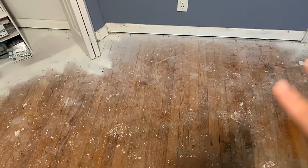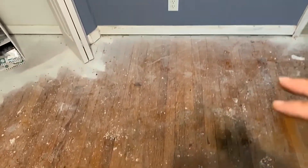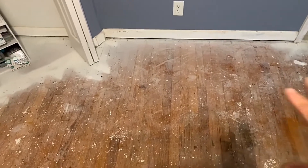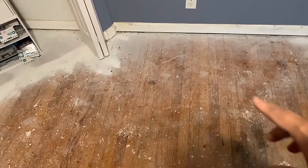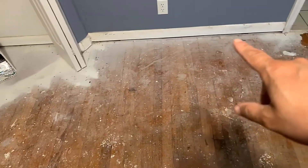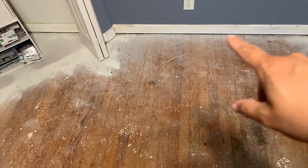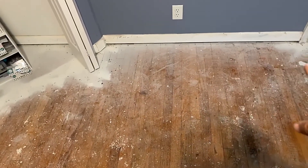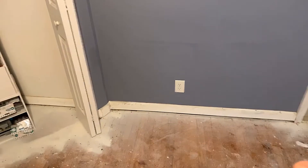It is a lot of work, but I will deal with this and I'll probably have another update around Sunday. Then I have to buy what they're called — quarter rounds, I think — to put underneath the baseboard there. Of course, after I do all the cleaning, I'm gonna put those there.